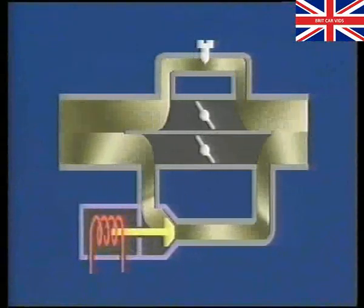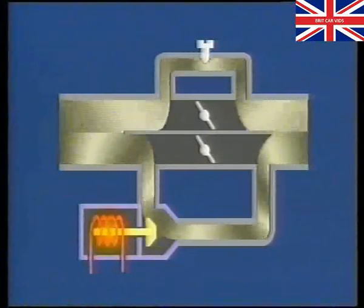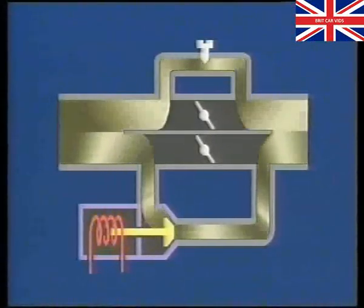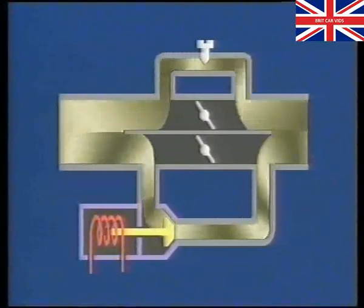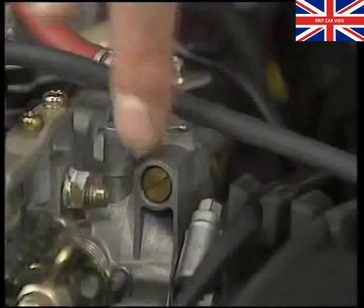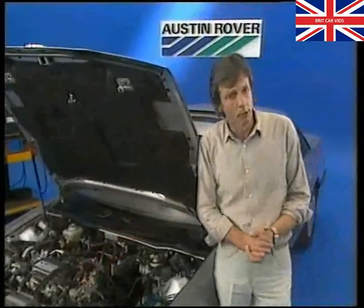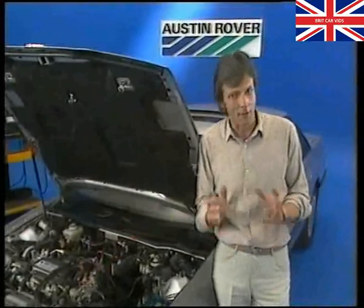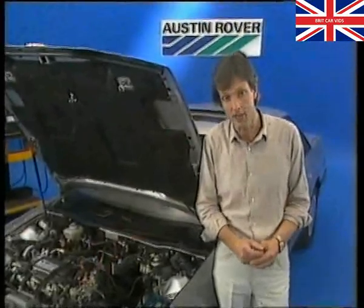The EICV is a solenoid-operated air valve with a water jacket to prevent icing in cold weather. The ECU changes the valve's position, varying the amount of air bypassing the throttle disc, so it compensates for fluctuations in idle speed and prevents stalling. If you need to set the EICV, there's an adjusting screw on the throttle body.